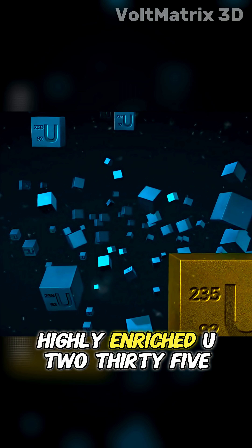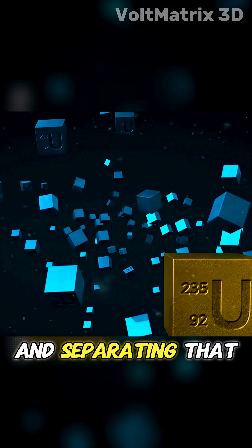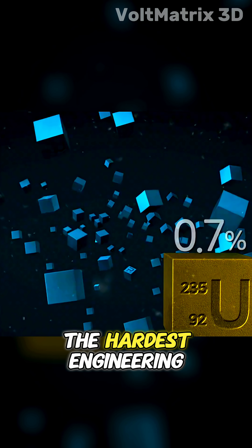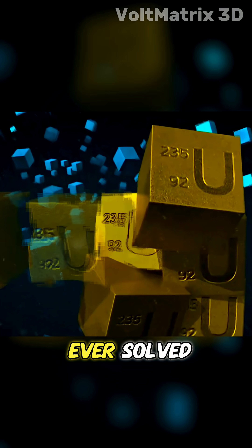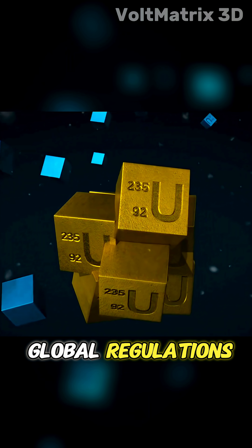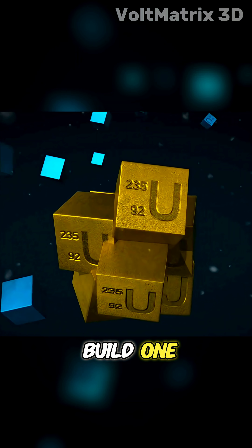To build an atomic bomb, you need highly enriched U-235. And separating that tiny fraction from the massive amount of U-238 is one of the hardest engineering challenges humans have ever solved. The technology, the precision, the security, the global regulations — that's why almost no country on Earth can actually build one.